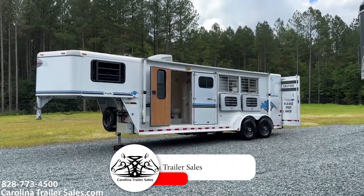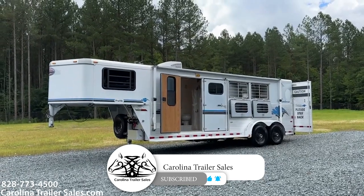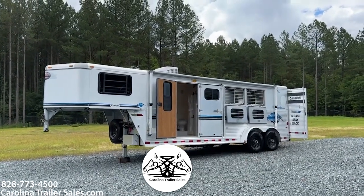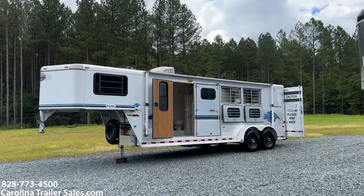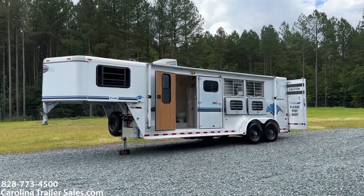Hey everybody, it's Ashley, Carolina Trailer Sales, carolinatrailersales.com. We're located now at 3165 US Highway 311 North in Pinehall, North Carolina, 27042, our new location.